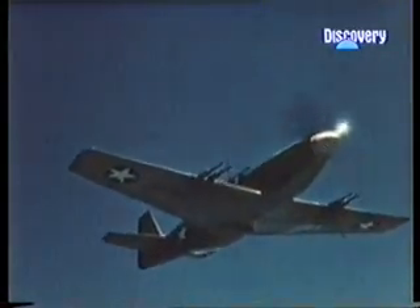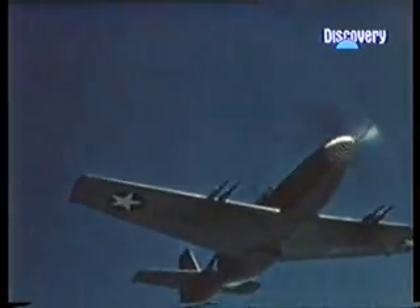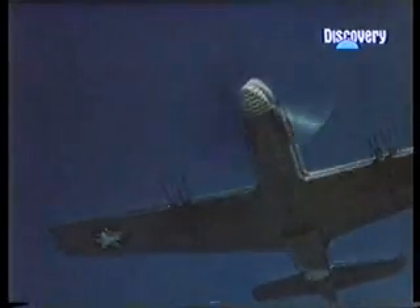A part of its secret was its use of the then-new laminar flow wing, which shifted the thickest part of the wing as far back as was practical, to limit drag.